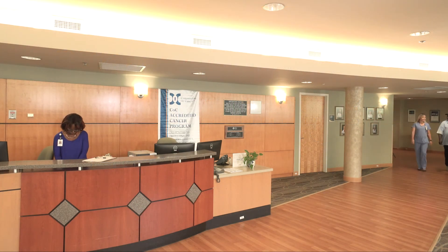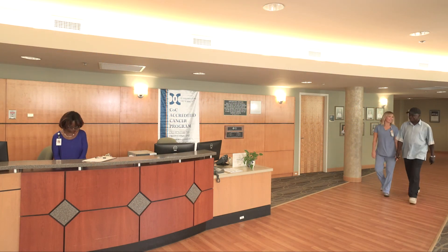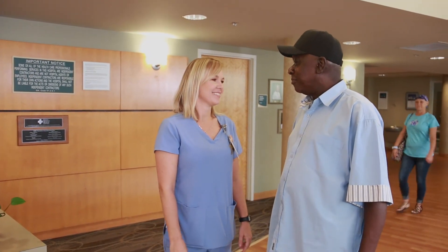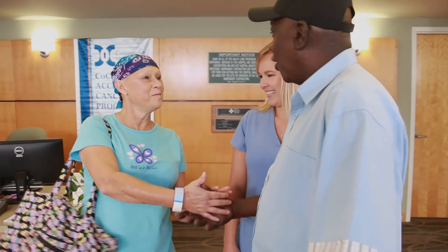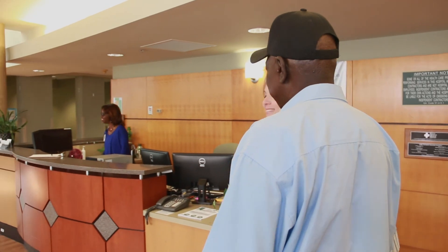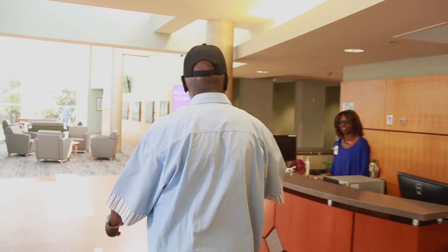We hope this video has provided you with useful information that will help prepare you for your first day of treatment. Please share it with friends and family who will be going on this journey with you. Watch it several times as you plan for your first day. If you have to be treated for cancer, you're in the best place. We're close to home. We care about you. We know you by name. We're in this together.